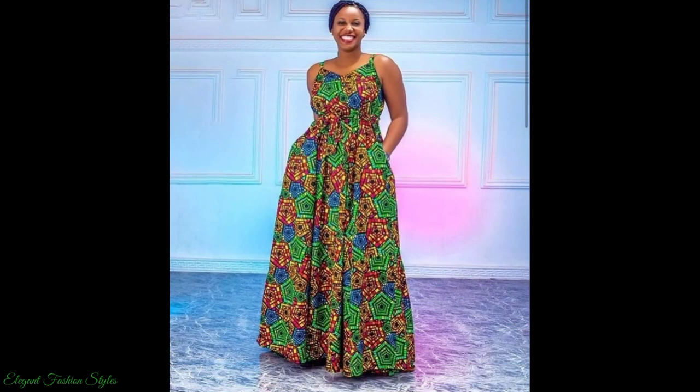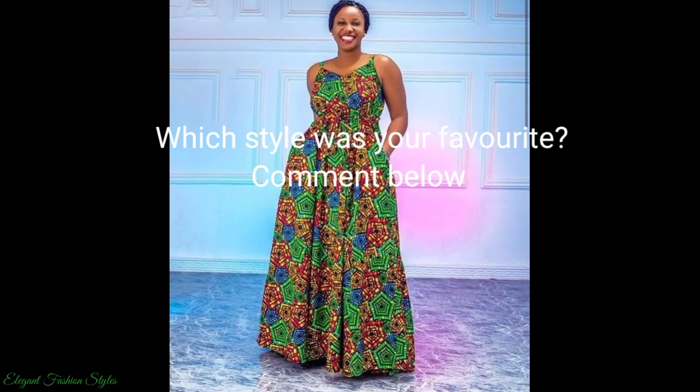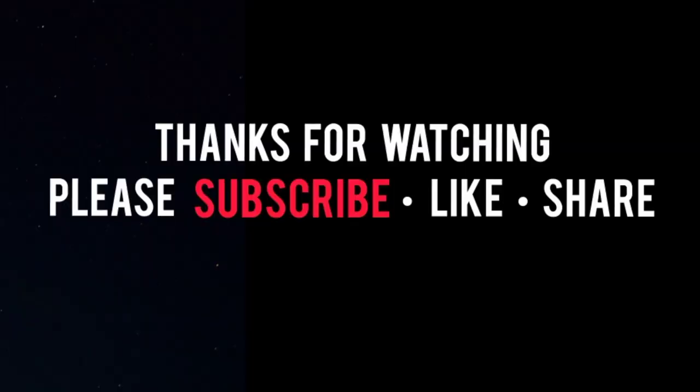I hope you got some fantastic style ideas from this video. Thanks for watching Fashionistas. Take care and I hope you join me in the next style video. Bye.